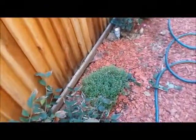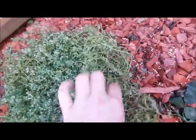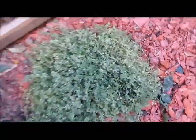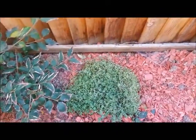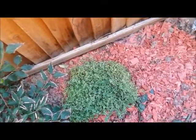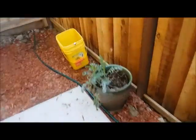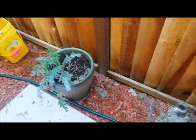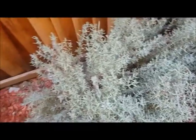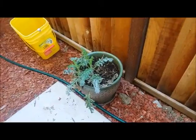I transplanted my thyme into the ground, but because it lays out flat like this I'm afraid the slugs are going to get it, so I put some slug bait around. I'm not sure this is the best location — I think I might have to keep that in a pot. When my rosemary gets a little bigger I'll transplant it into the ground, because it's going to grow up like the lavender and I don't think it will attract slugs as much as the thyme.